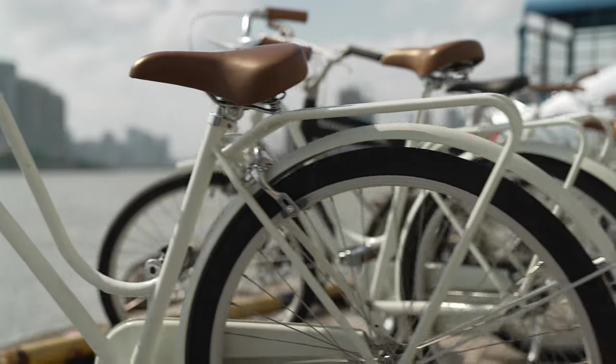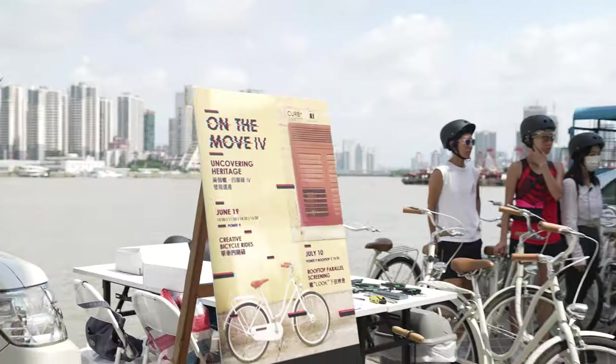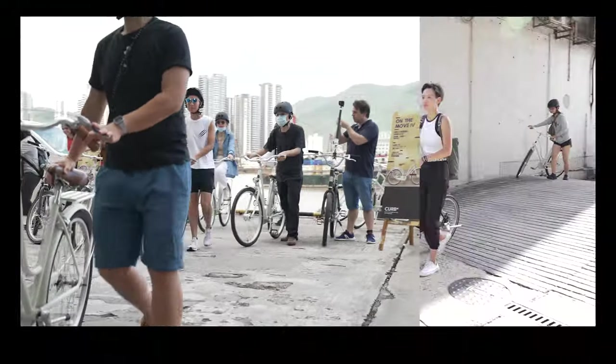The 4th edition of On the Move was held on June 19th. This creative bike ride event, under the theme Uncovering Heritage, had two different routes: the Western one and the Chinese one.